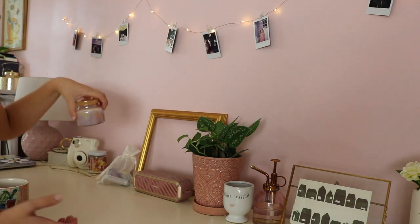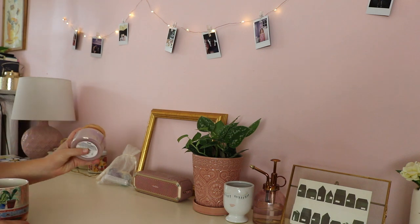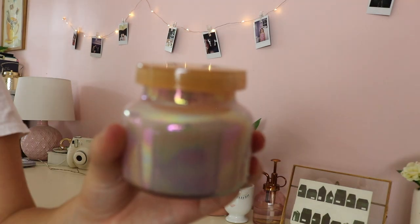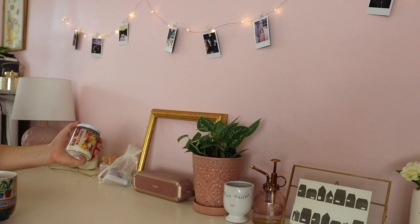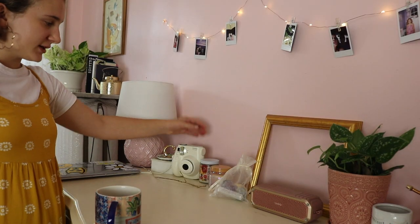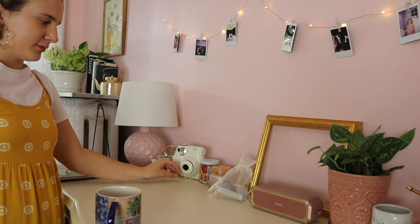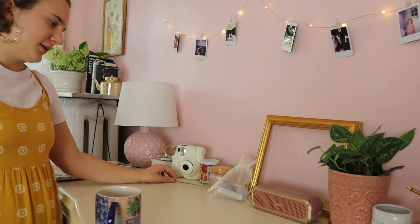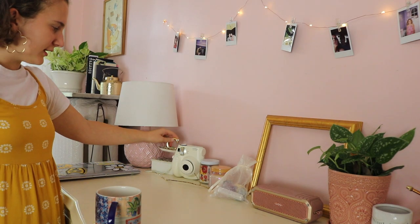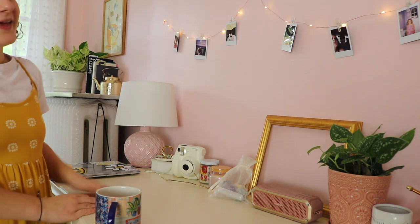I found this candle at Anthropologie — it smells amazing and matches my room so well, so I had to get it. Then I have another candle from Urban Outfitters called Wildflowers, which also smells incredible. I also keep a polaroid next to them. This little gold twig is kind of random — my mom was working on a project and it fell off, and I've just kept it because I like it. Then I have some jewelry in this really pretty little container my dad got while traveling, and then just my lamp.